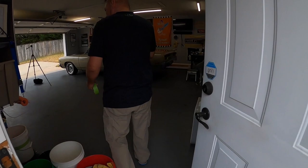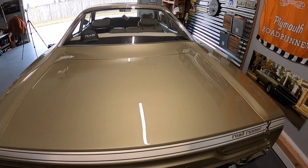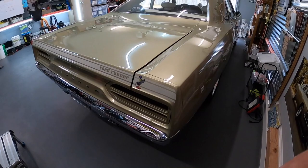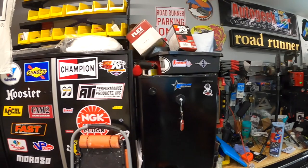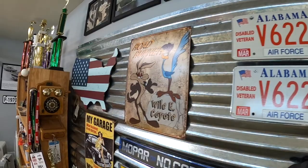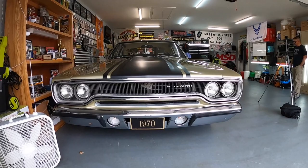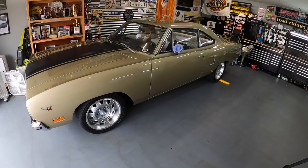Rob has an absolutely gorgeous 1970 Road Runner, 383 four-speed car in Citron Mist Metallic. That color is one of the rarest I've seen in person. People say 'oh it's gold' — no it's not. When this thing hits the sunshine it absolutely explodes. It's one of the prettiest, most overlooked colors. Some of the metallics that came out of Chrysler are just knock-your-socks-off impressive. This car actually used to belong to Mopar Connection's tech editor Mike Wilkins.